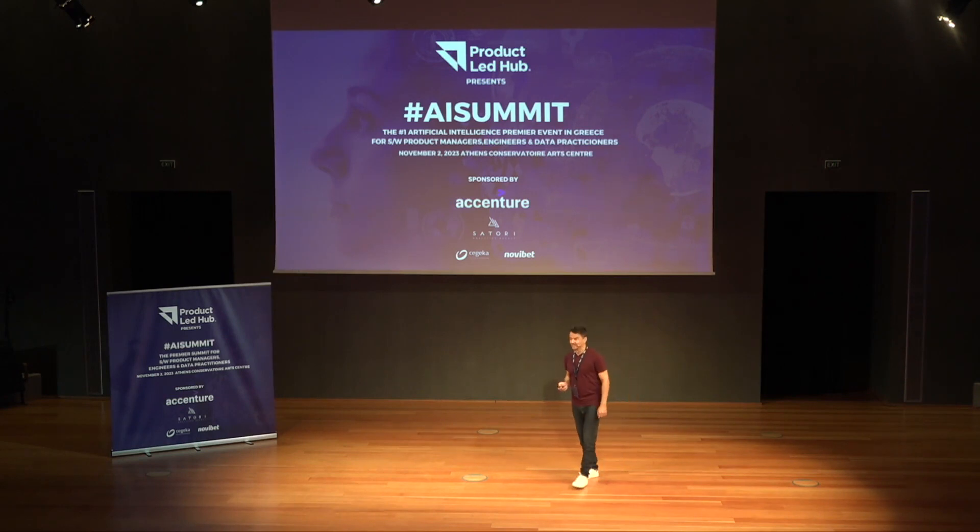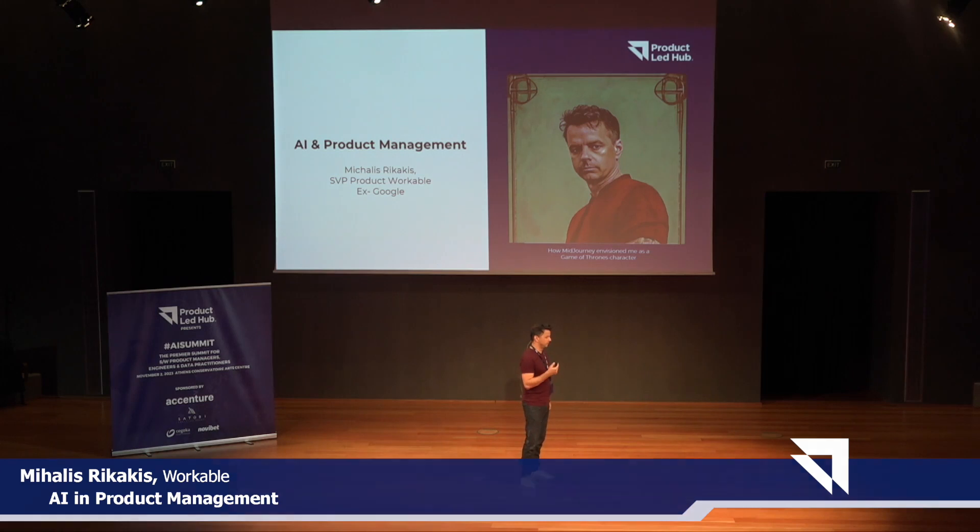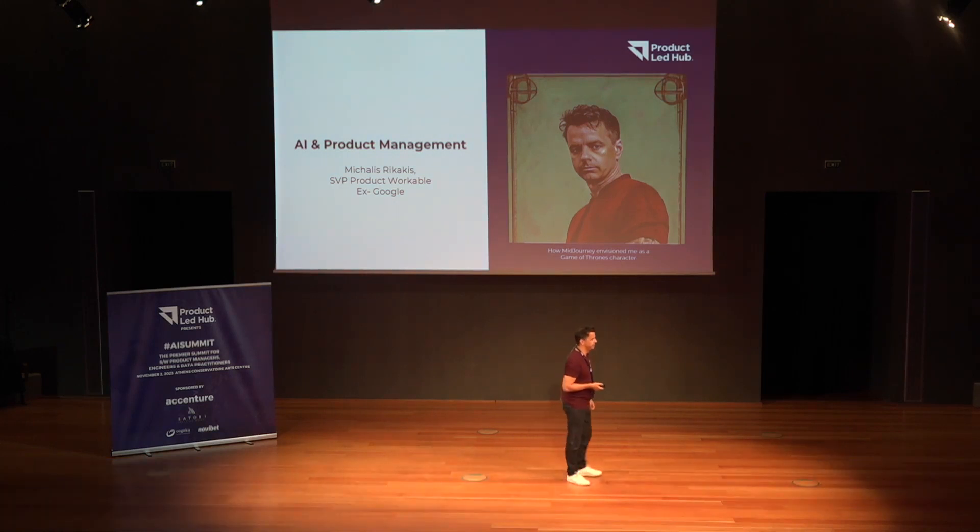Hi, I'm Michalis. I'm heading product at Workable. I've been in product management for 15 years already, passed through big companies like Nokia or Google. I'm here today to discuss AI in product management.